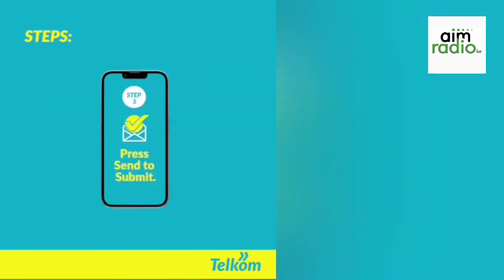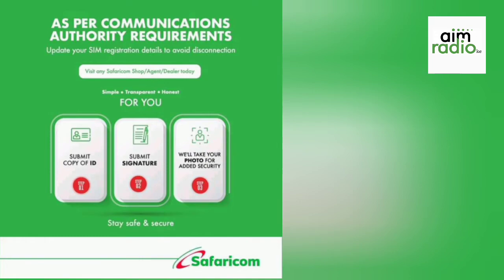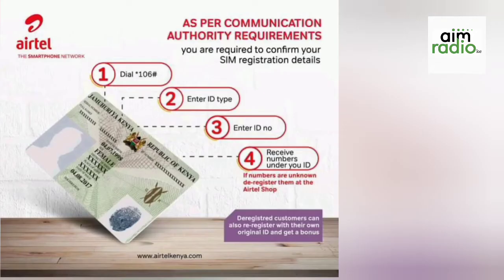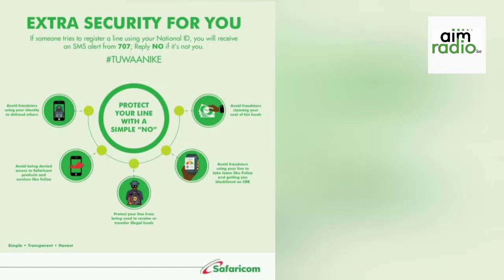The first question: how do I know that I need to update my details? You can visit any Safaricom, Airtel, or Telkom shop or agent business to confirm the status of your SIM card. Your preferred service provider will also send a text notification to alert you if you are yet to register or have already registered. You can go to any service provider shop and they will help you.